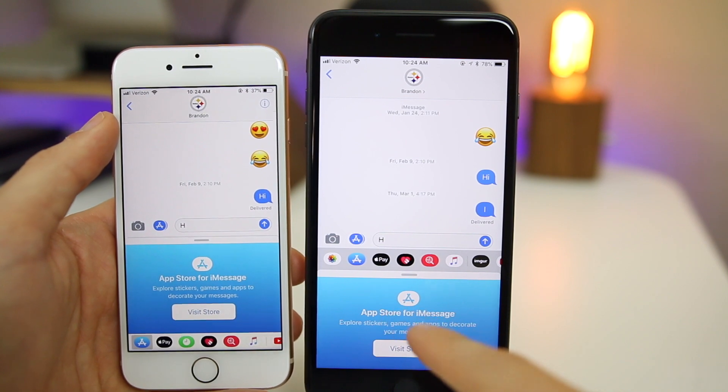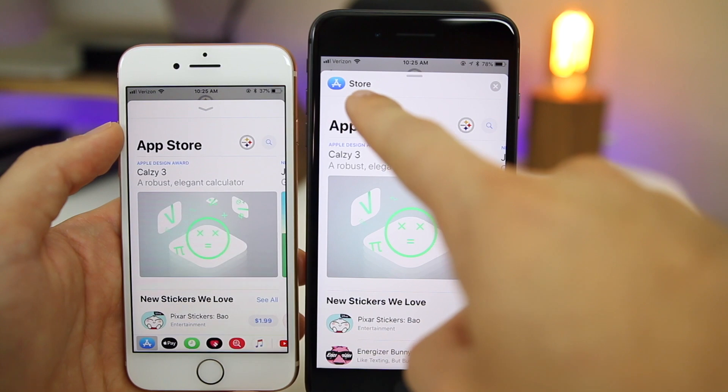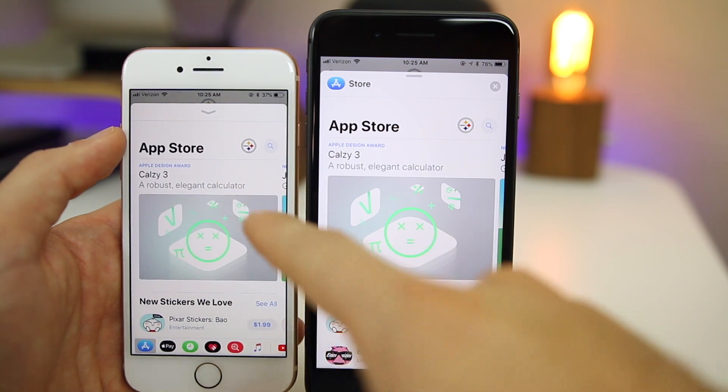One thing to mention inside Messages: if you go to the Store, in iOS 12 we now get the name of the application displayed in the top left, and we also get an X button there, whereas you don't get any of those in iOS 11.